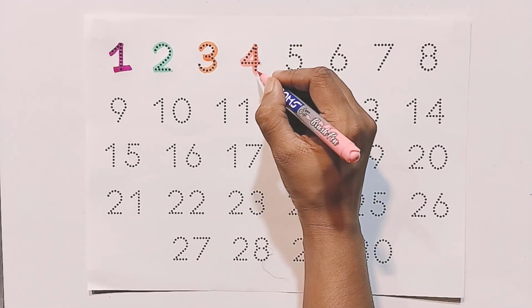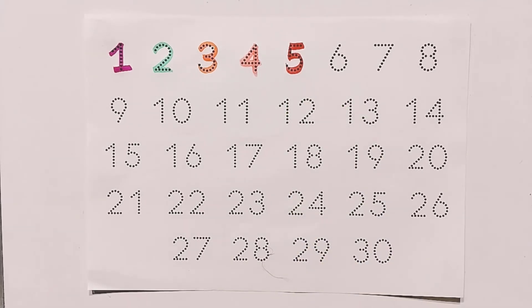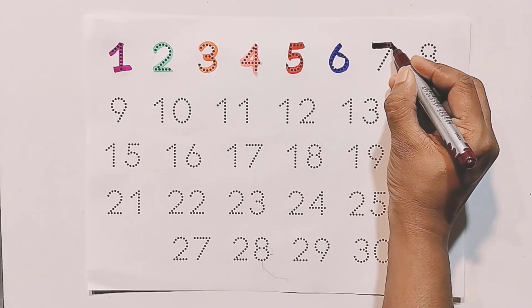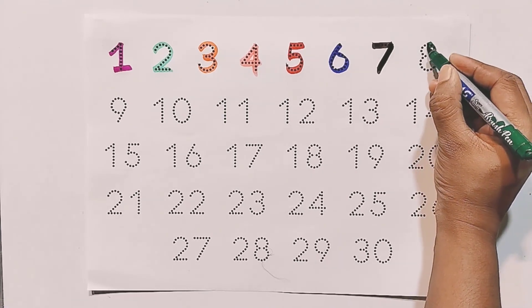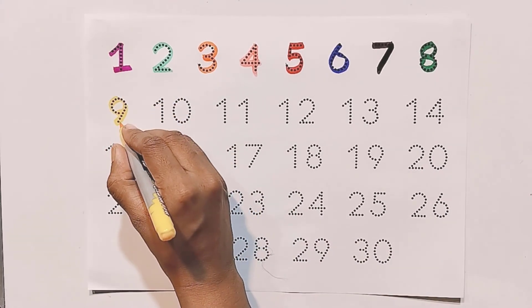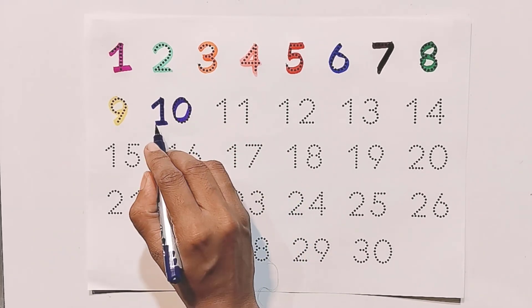Four, five, six, seven, eight, nine. One, zero — ten.